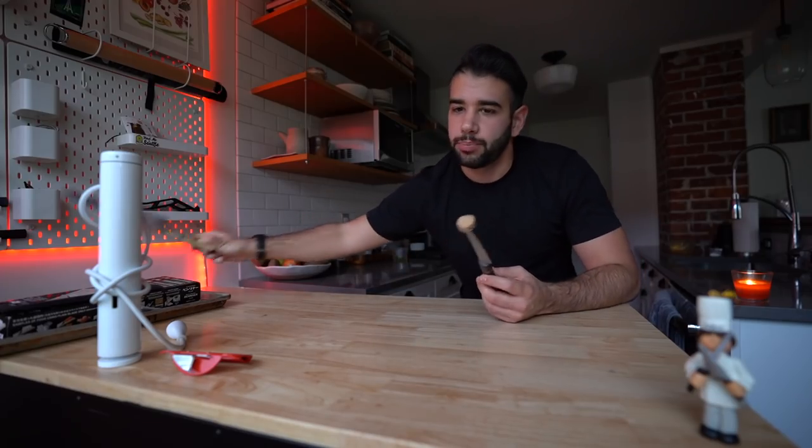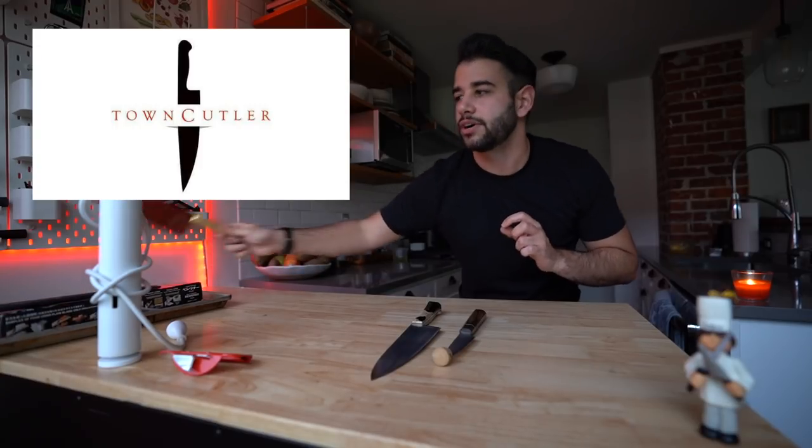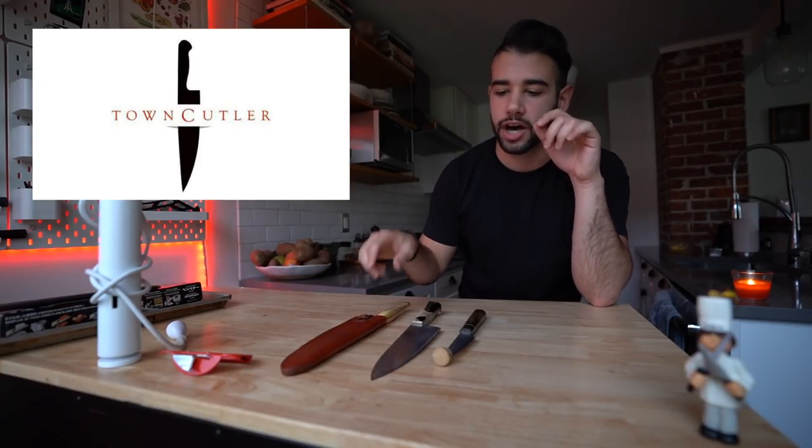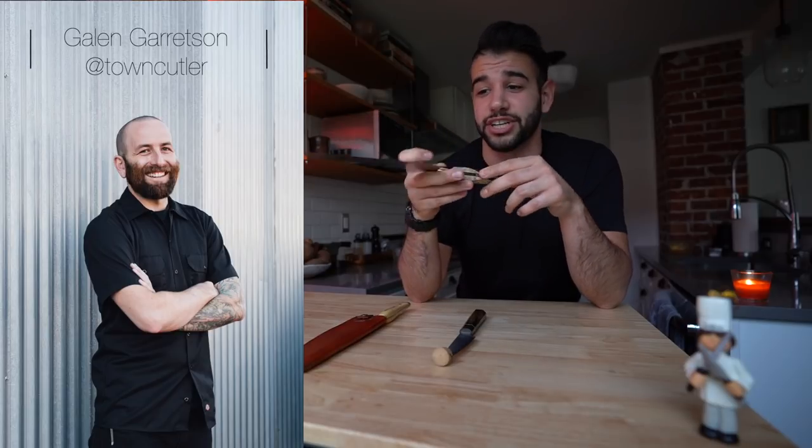Let's talk about knives. These are a couple of new ones from the guys at Town Cutler. Thank you to Town Cutler for always being supportive and awesome. I actually hopped on a phone call with Galen from Town Cutler before I started recording this, to talk about the newest Desert Dawn collection. This is their 8-inch chef knife from that line.